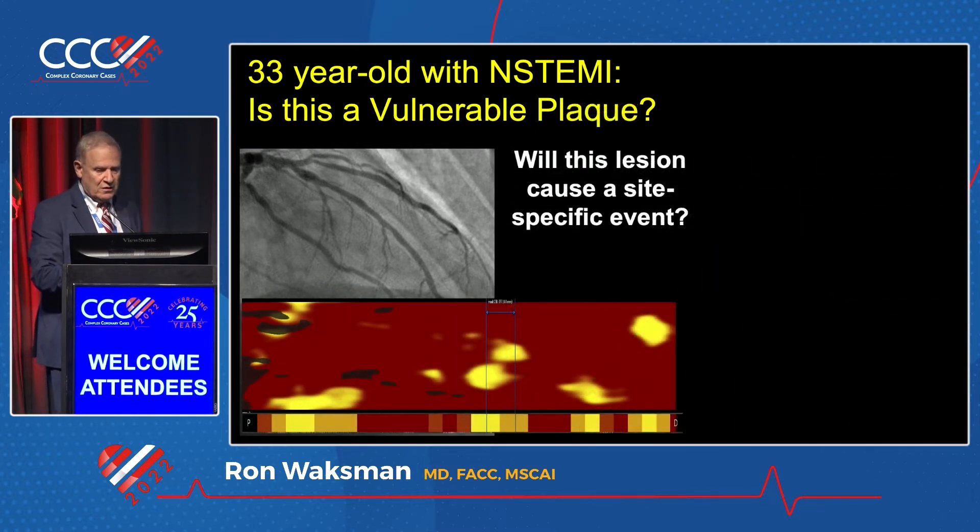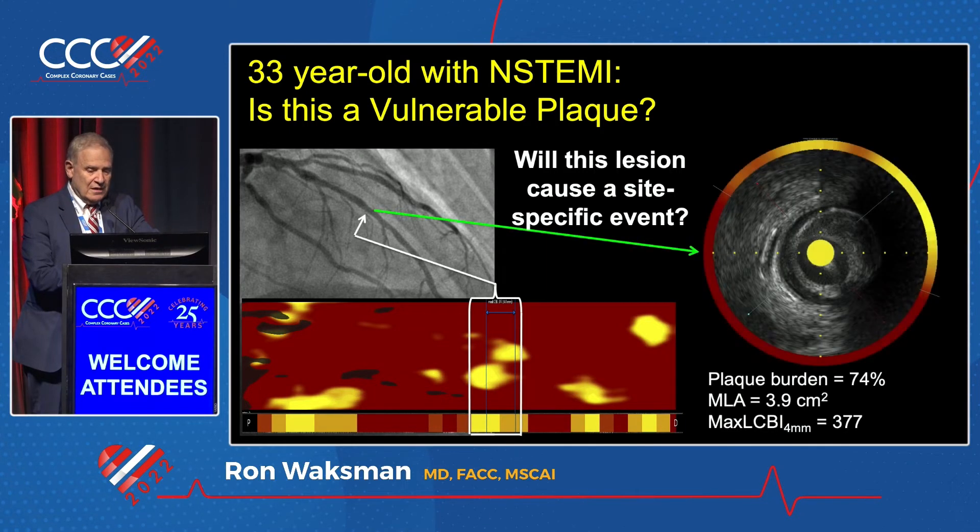This patient also underwent physiology, which I'll share in a second. But the key question was — look at the chemogram — will this lesion cause a site-specific event, not just an overall event? Obviously, he did have an event on the right coronary; that was the non-STEMI. On IVUS, we look at plaque burden, TICFA, and LCBI as correlates for subsequent events. The MLA was 3.9 cm squared, and the plaque burden is very suspicious.